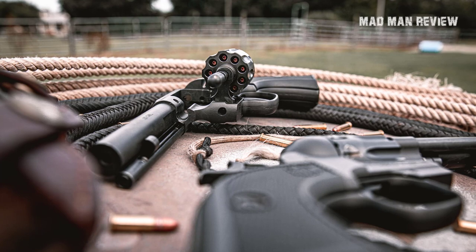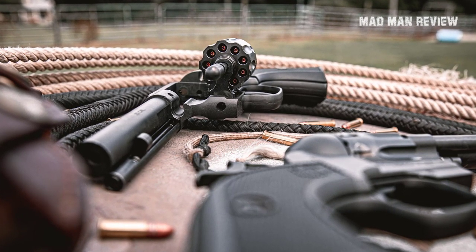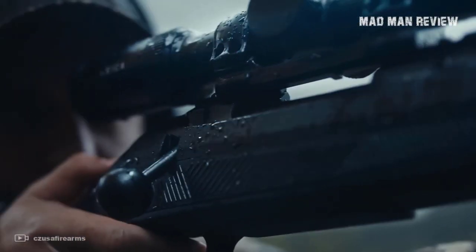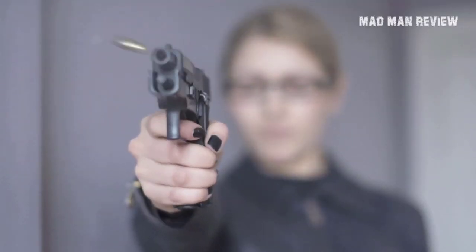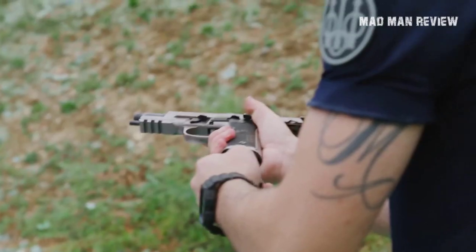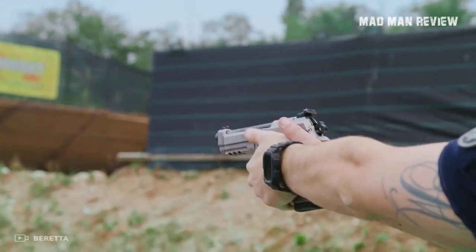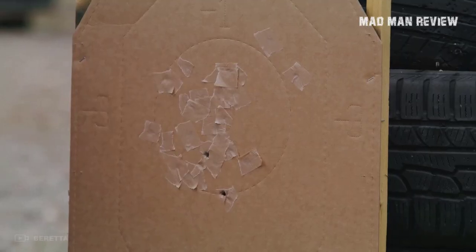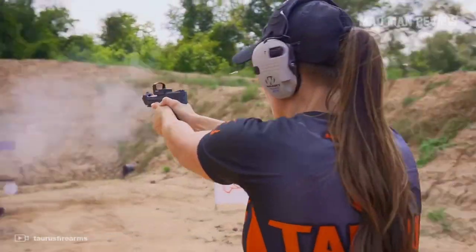There you have it, folks. These are my top 10 picks for budget value-packed guns that were introduced to the market recently. Of course, this is just my opinion, and if you know of a value-packed gun that should make the list, why not let us know in the comment section below? If you've enjoyed this video, make sure to give us a like — it means a lot. Also, if you want to see more content like this, consider hitting that subscribe button and the bell icon to be notified when a new video comes out. Thank you so much for watching, and I'll see you again in the next episode. Take care, everyone.